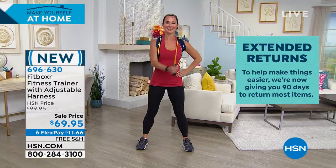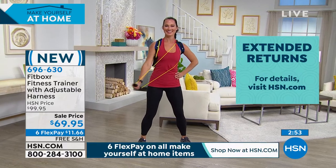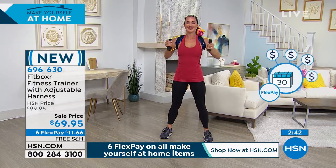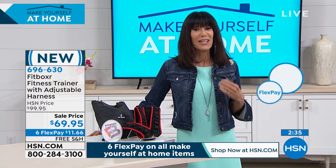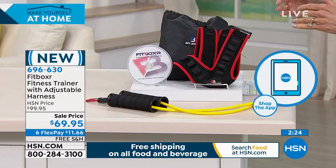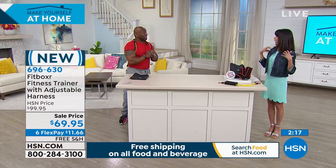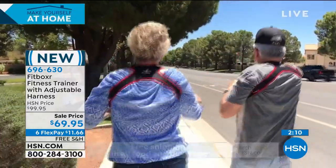You get both resistance bands that come with it. There's also an extended 90-day return policy, so it's great for a Father's Day or Mother's Day gift. Everything in this hour is on six flex pay with free shipping and handling. You're not just getting the posture harness — you're getting the chance to do exercises as well, which strengthens the lower back muscles and upper body, keeping your posture where it should be with muscle memory.